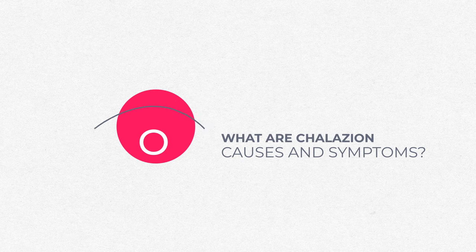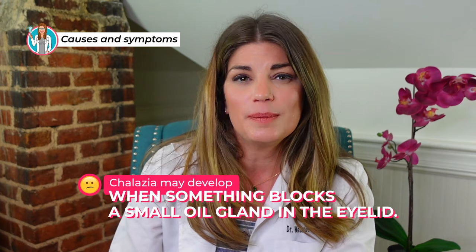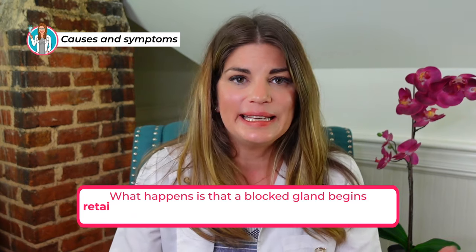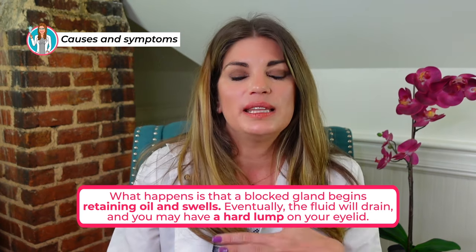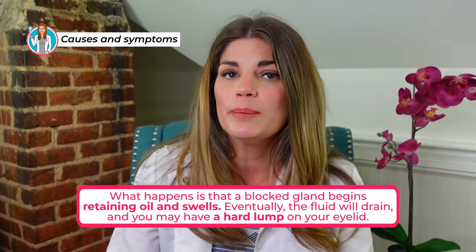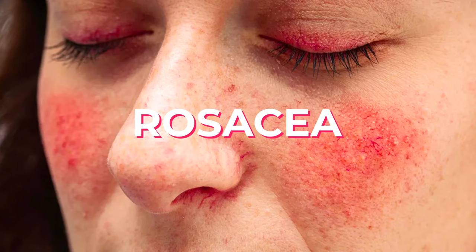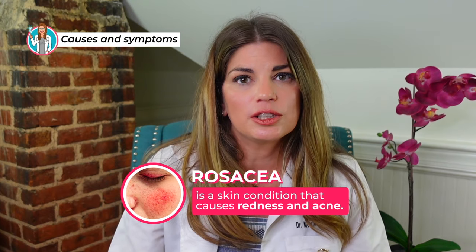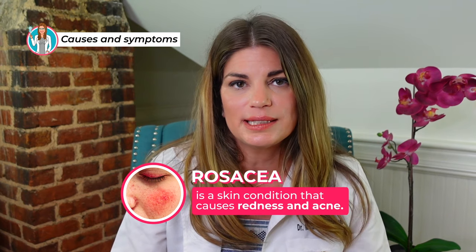So why would a chalazion form? They can develop when something blocks a small oil gland in the eyelid. Those glands help keep the eye moist. A blocked gland begins retaining oil, swells up, and eventually the fluid hopefully will drain and the infection will go away, but you may be left with a hard lump on your eyelid — just inflammatory debris that your body was not able to get rid of. You're more commonly going to have chalazions with rosacea, because ocular rosacea causes clogging of the meibomian glands and altered meibomian gland secretion, putting you at higher risk for chalazions and styes.